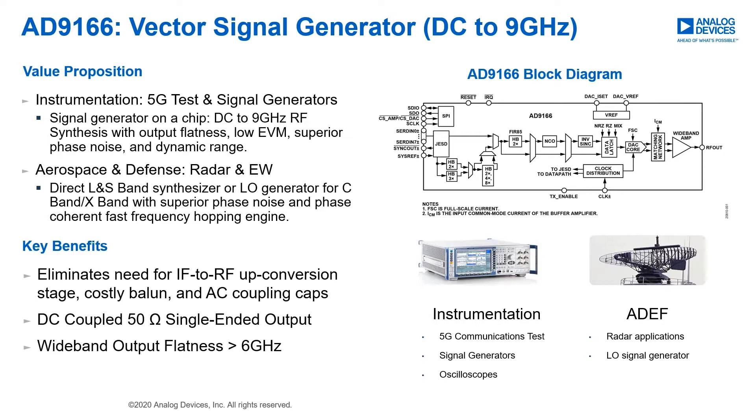For the instrumentation market, which consists of 5G testers, signal generators, and oscilloscopes, the AD9166 offers a wideband signal generator on a chip with output power flatness beyond 6 GHz. For radar and electronic warfare applications, the AD9166 offers a direct L and S band digitizer, or an LO for C and X band radar and electronic warfare applications where fast frequency hopping and low latency is critical.